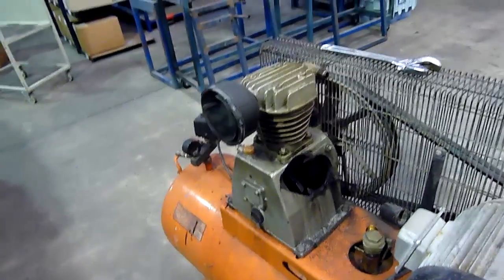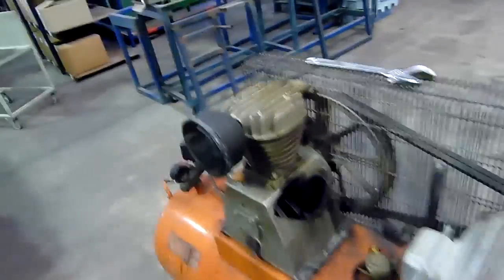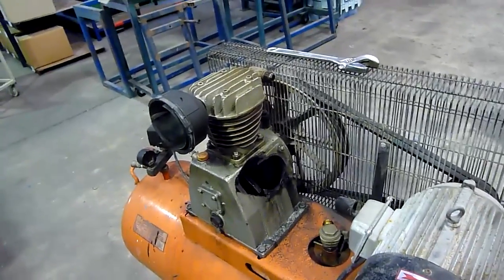I don't know what brand this compressor is — it's just one of those cheap ones, like a $3,000 compressor. They're not overly expensive, but if a pump's only like $500 or $800 it'd be worth putting a new pump on it. If it's $1,500 to $2,000 for a new pump, forget about it.